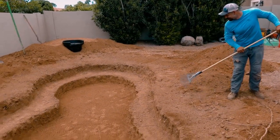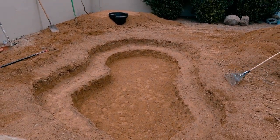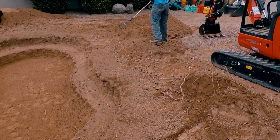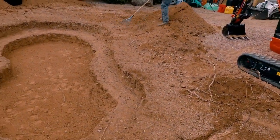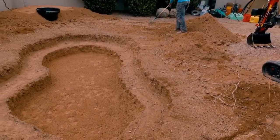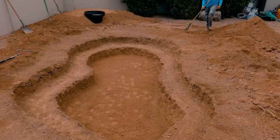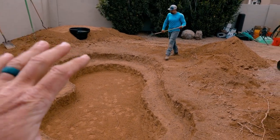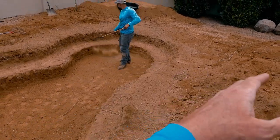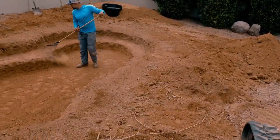We had a ton of roots in this excavation. I think what happened before is there were a lot of queen palms — this looks like queen palm roots. Not a big deal. Those trees are non-existent and those roots are dead; they wouldn't cause any problems anyway. What we are getting ready to do now is drop in our underlayment, so we're pulling this loose material back away from the edge of the pond.